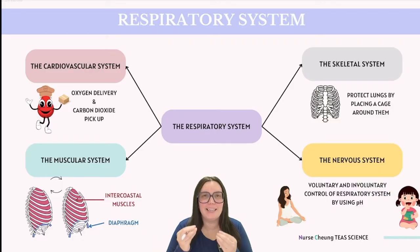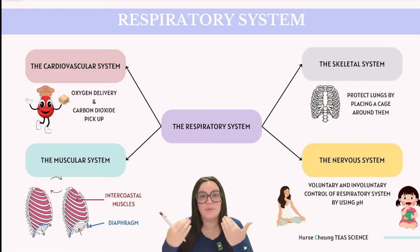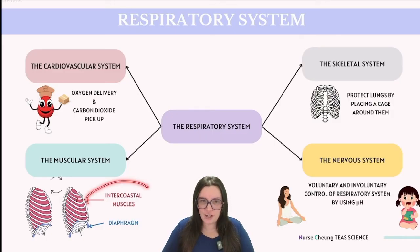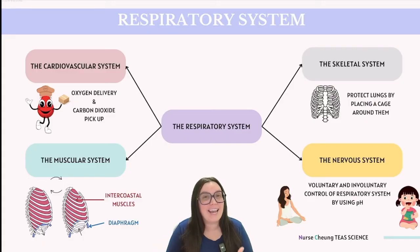The circulatory system is intimately connected with our respiratory system. Red blood cells traveling through capillaries pick up oxygen we breathe in to distribute it throughout the body, and they collect carbon dioxide as a waste product of metabolic processes to be exhaled. The respiratory system also collaborates with other body systems. The skeletal system, including our ribs, forms a protective cage around our lungs. The muscular system plays a crucial role in respiration — this includes intercostal muscles between our ribs, the diaphragm beneath our lungs, and abdominal wall muscles, all working together to expand and contract the thoracic cavity.